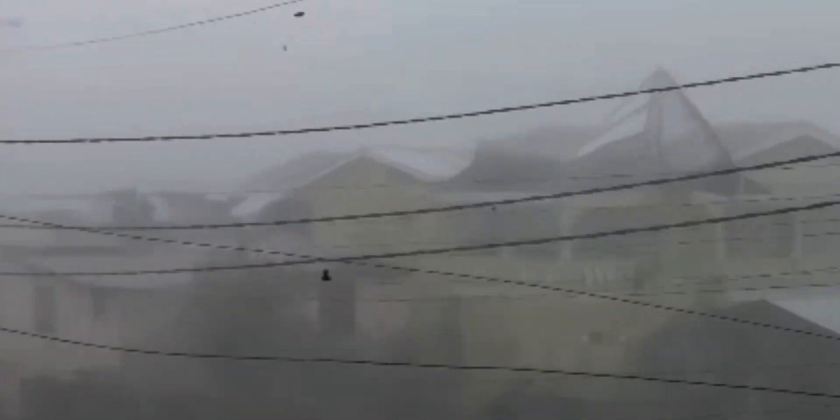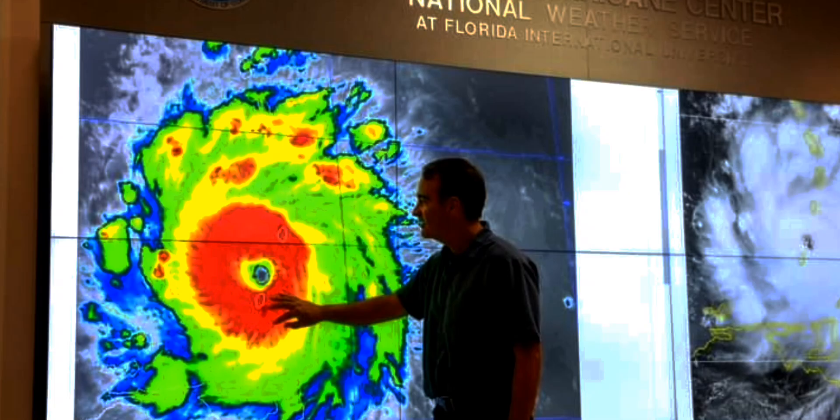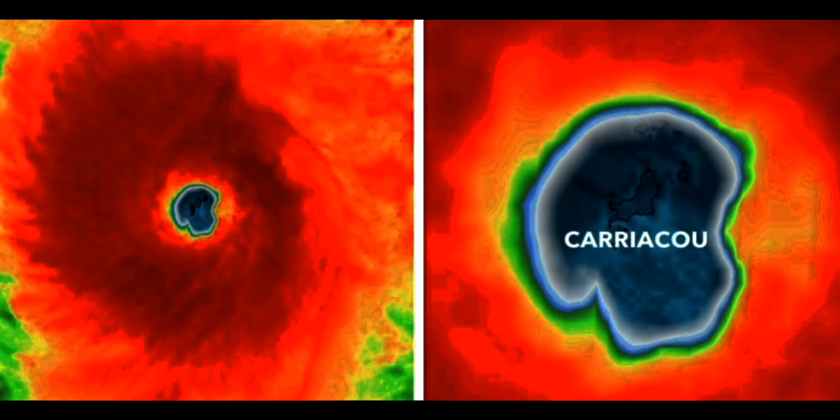Beryl made landfall on the island of Caraco as an extremely large and dangerous Category 4 hurricane, unleashing severe winds, damaging many houses and structures, intense rainfall, and severe storm surge. The island of Caraco was devastated by Beryl. The impacts were beyond imagination — it was just catastrophic. Forecasters from all over the world watched on satellite imagery as Beryl's extremely wide eye moved over the area like a beast.